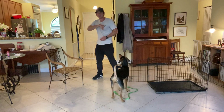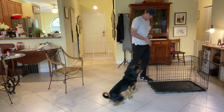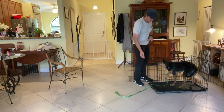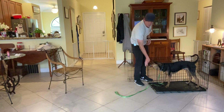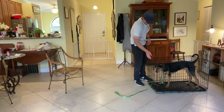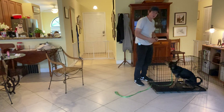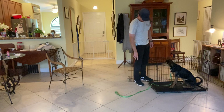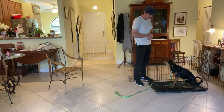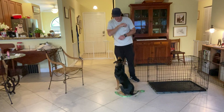So the command is Kennel — I stand close to it. Leon, Kennel, let's go. That's it. I treat him for going in the kennel. I give him another treat for not immediately coming out. I close the door. He's remaining calm so he'll get another treat. Out. Very good, buddy. That's so good.